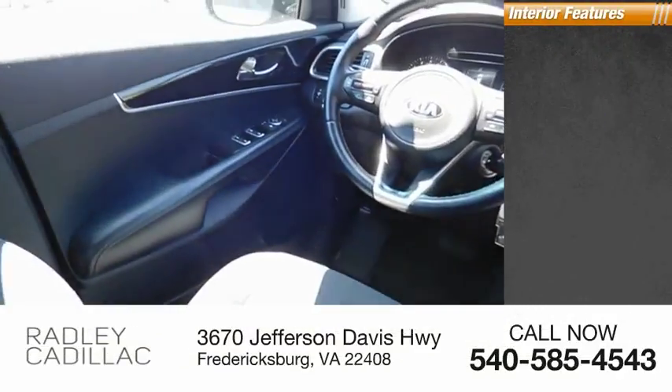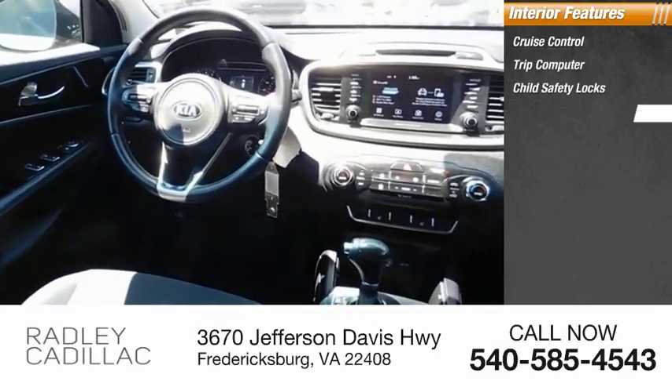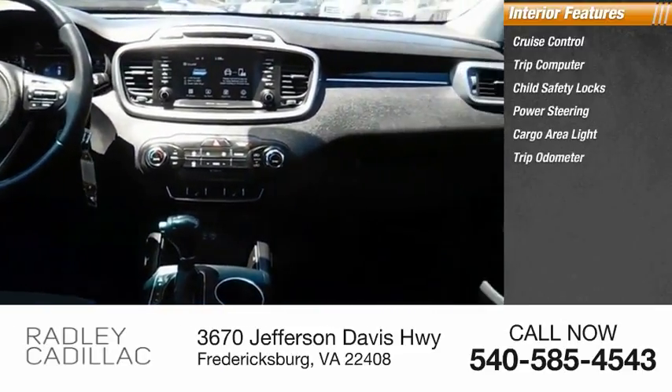Inside you'll find cruise control, trip computer, child safety locks, power steering, cargo area light, and trip odometer.